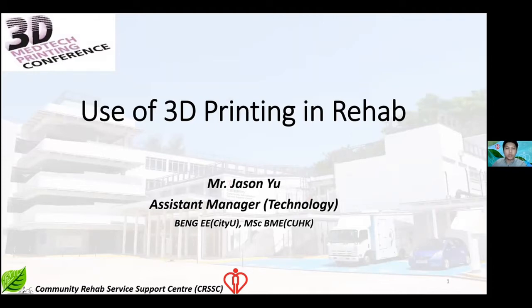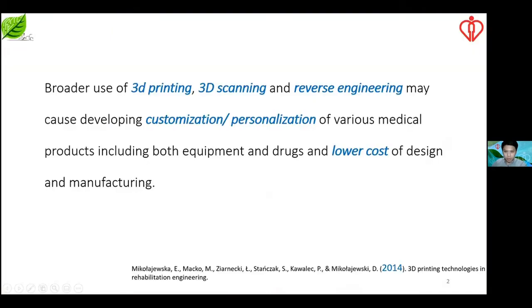We usually tailor-make some living devices and living aids for patients to achieve basic and essential purposes. In 2014, 3D printing was introduced to different conditions in Hong Kong due to its customization feature and easy accessibility. I was still an undergrad at that time, but because my background is engineering, I started touching 3D printing and 3D scanning then.